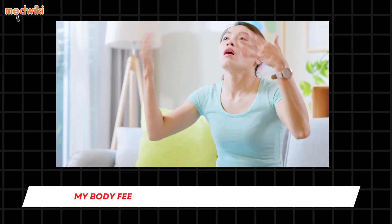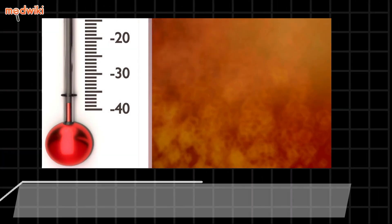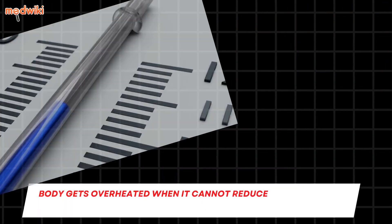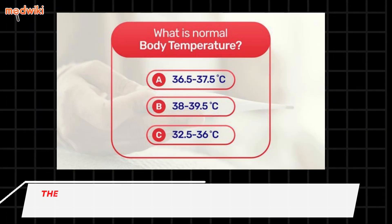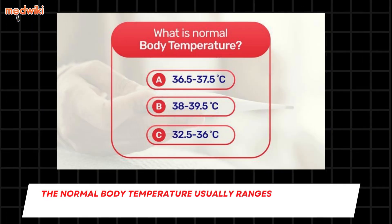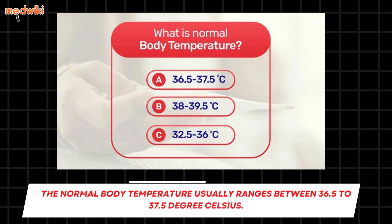My body feels hot but I don't have a fever — tips to reduce body heat. The body gets overheated when it cannot reduce the temperature to a normal level. Normal body temperature usually ranges between 36.5 to 37.5 degrees Celsius.